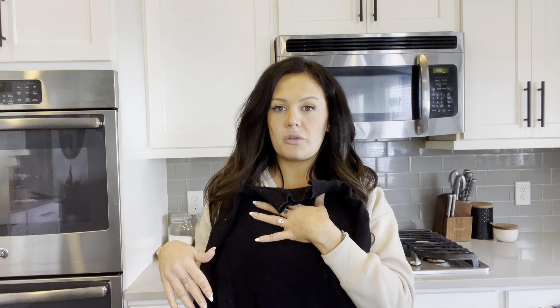It looks really nice on. I am five foot three and about 125 pounds, and the small fit perfectly. It comes to about mid-thigh, maybe a little bit longer.